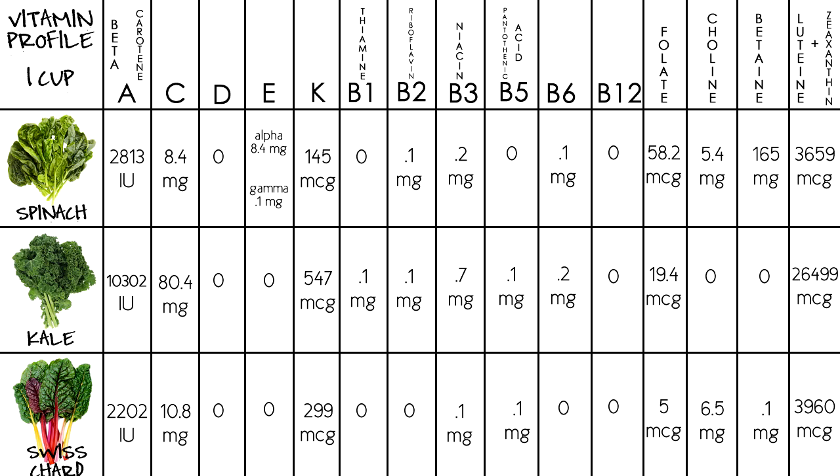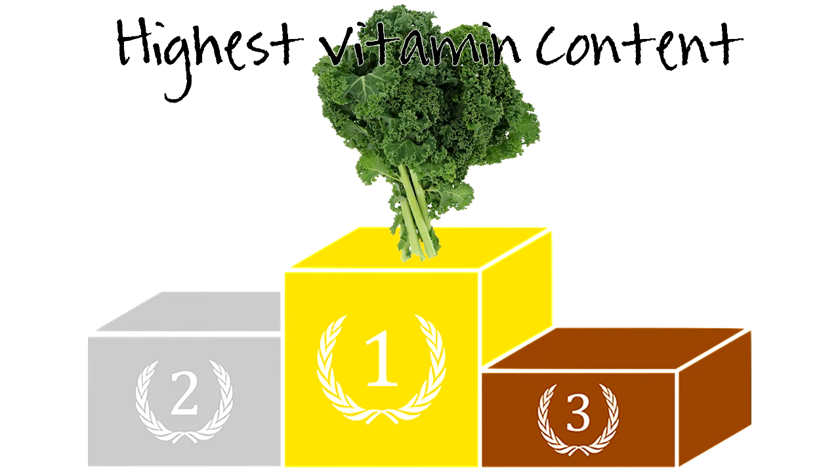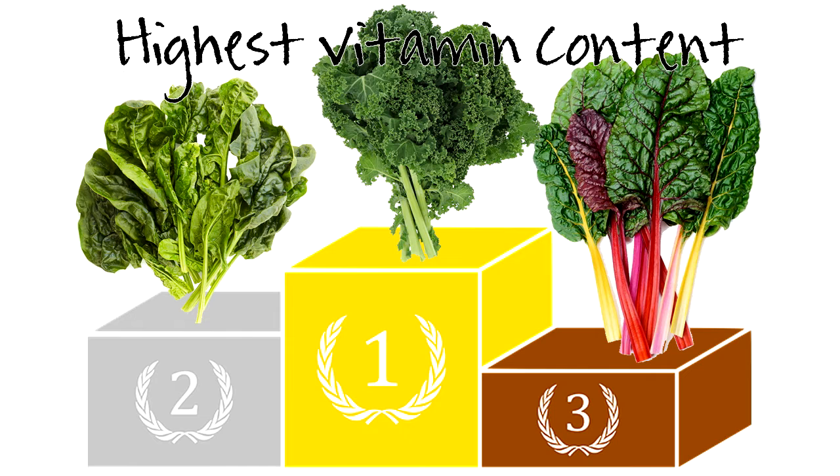For lutein and zeaxanthin, spinach has 36,590 micrograms, kale 26,499, and Swiss chard at 39,600. I put a red checkmark on the green that has the highest value for each nutrient. Kale comes in first place, spinach in second, and Swiss chard in third.